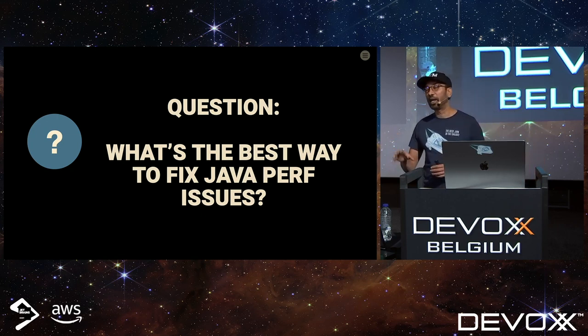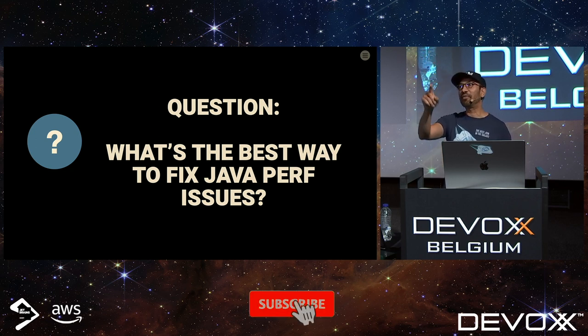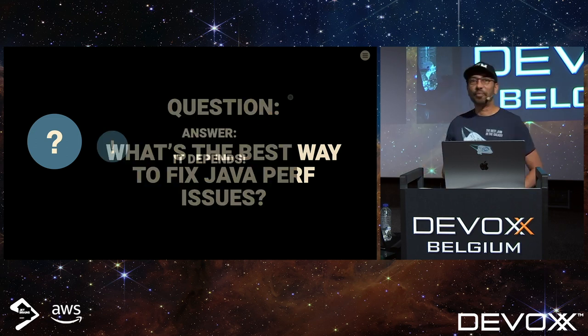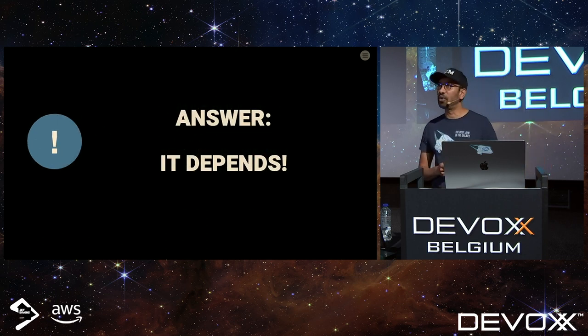It's after lunch but please try to answer these questions. First question: what's the best way to fix Java performance issues? Responses from the audience: prevent them, increase the memory, increase the number of CPUs, use the Azul JVM. The actual answer is: it depends. We all hate this answer, but it depends — and we'll see why in this session.